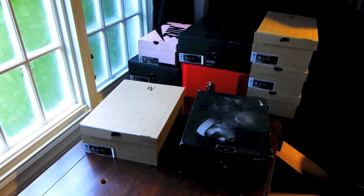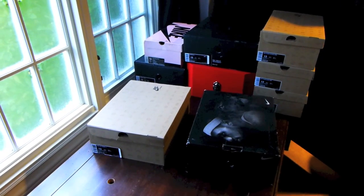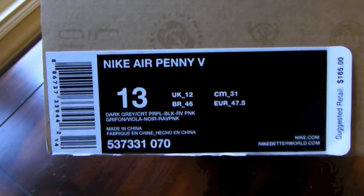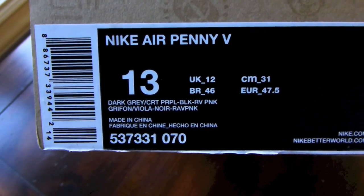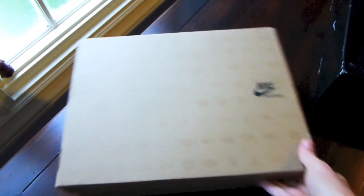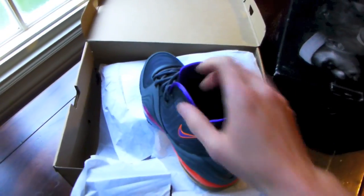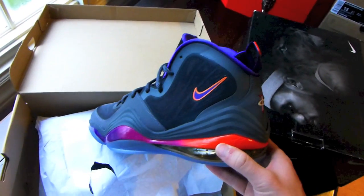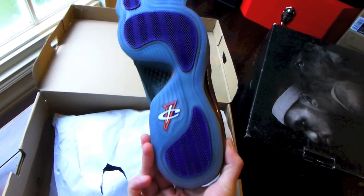Getting into the first couple pairs today — we've got a LeBron 8 box and a brown Nike box. Let's get into the Nike box first. Nike Air Penny 5, Dark Gray, Court Purple, Black, and RV Pink. These are the Phoenix Suns Penny 5s. I gotta say, I'm very pleased with this colorway. Definitely a scoop for me. I have the Air Force 180s in the Suns colorway on the way as well.